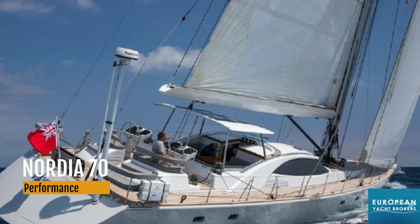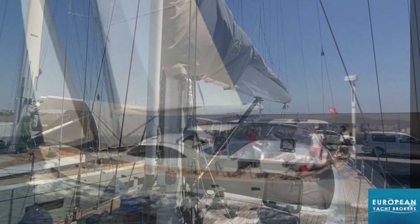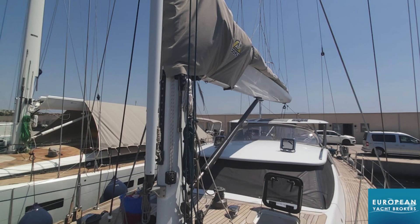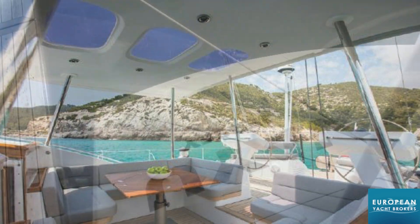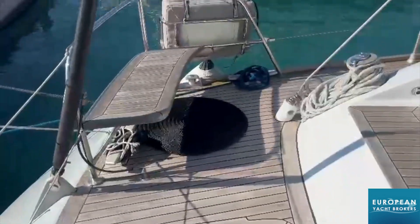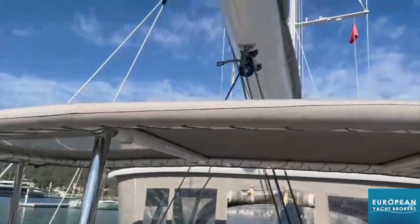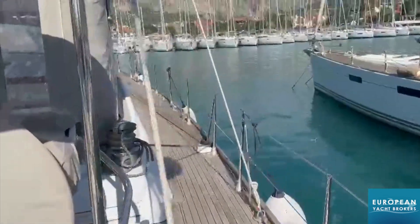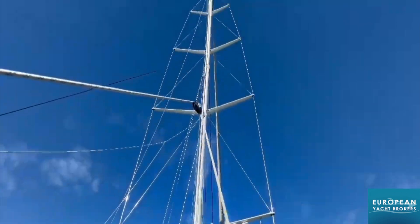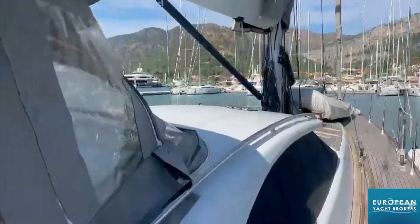Today I'm in Bodrum, Turkey, introducing the Nordia 70 sailing yacht — a magnificent vessel that embodies the finest craftsmanship and performance capabilities. This 2017 model is the newest addition to the esteemed Robin ten Hoop and Van Dam Nordia Performance Cruiser 70 design. With its lightly used condition and full set of specifications, this yacht presents itself as a remarkable opportunity, priced competitively compared to new build projects.